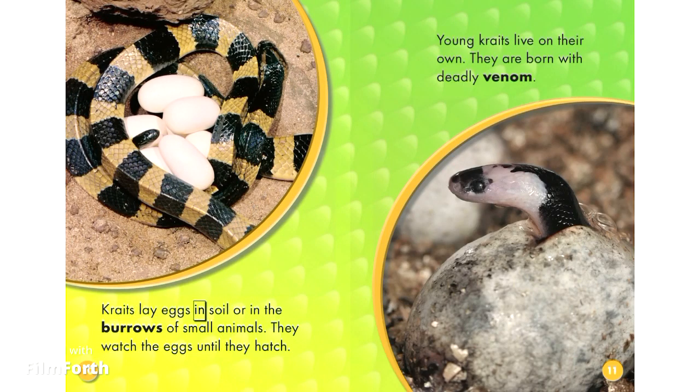Kraits lay eggs in soil or in the burrows of small animals. They watch the eggs until they hatch. Young kraits live on their own. They are born with deadly venom.